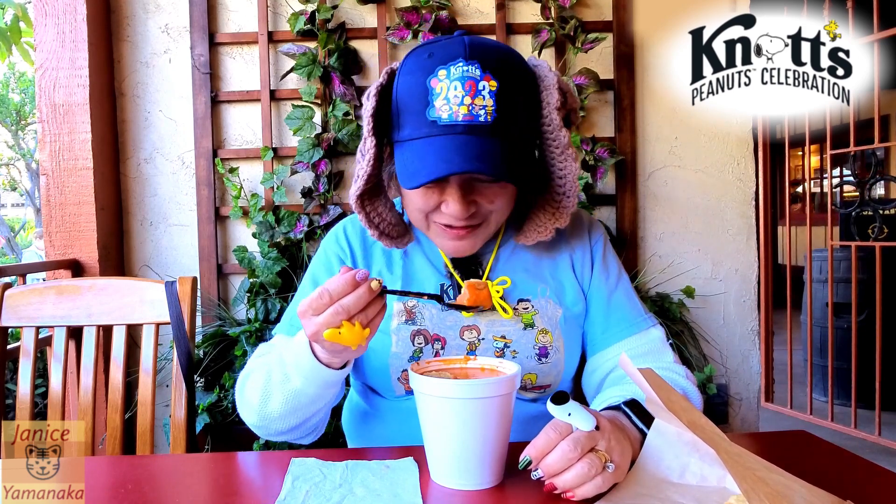It's got a slight spice to it — might just be a lot of black pepper. Just kind of on the back of your throat. Well, of course, if you don't like tomatoes you're not going to like this soup, but if you like tomatoes, this is a really good soup.